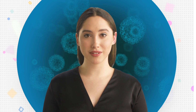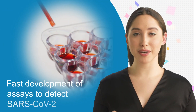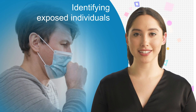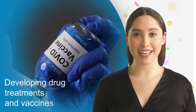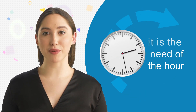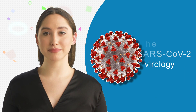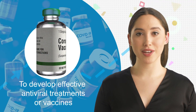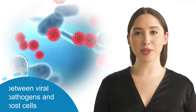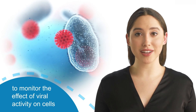COVID-19 crises have led to massive worldwide efforts from the research point of view, be it the fast development of assays to detect SARS-CoV-2 for identifying exposed individuals or developing drug treatments and vaccines effective against the deadly virus. Therefore, it's the need of the hour to have a more comprehensive understanding of SARS-CoV-2 virology, to develop effective antiviral treatments or vaccines. It's essential to understand the interactions between viral pathogens and host cells, as well as to monitor the effect of viral activity on cells.